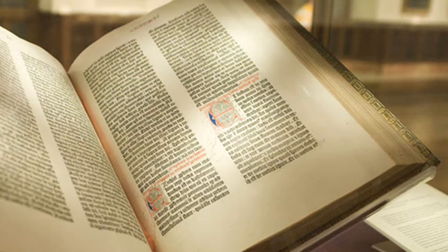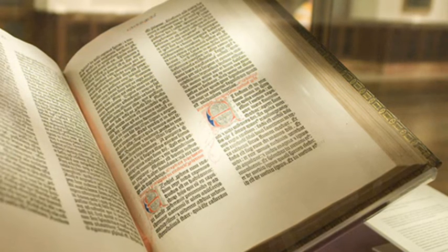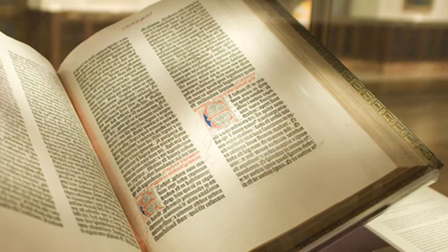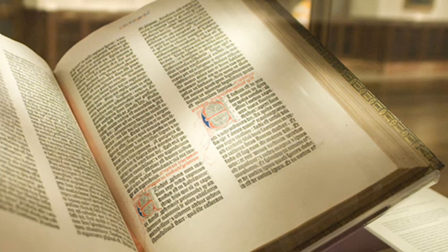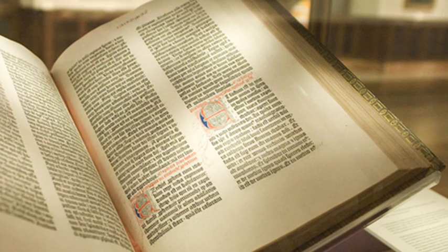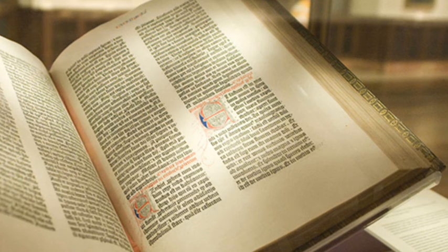With 1,286 pages, a complete copy of Gutenberg's Bible is now estimated to be worth up to 35 million dollars – even though one hasn't been on sale since the 1970s – but the value of the printing press itself is immeasurable. Gutenberg's creation was responsible for an intellectual revolution.